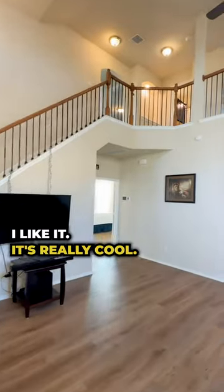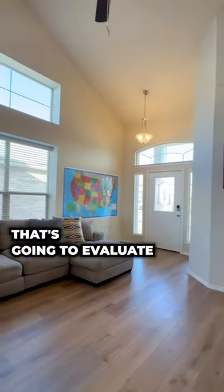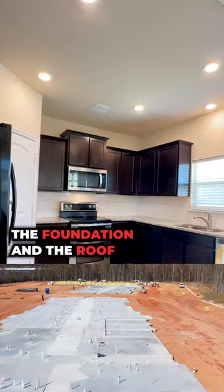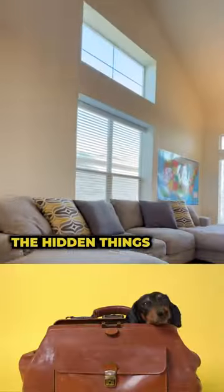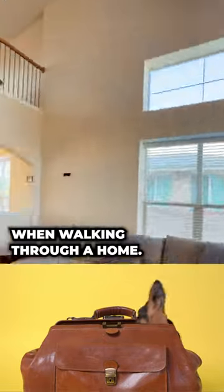Walking through it and going, I like it, I like it, it's really cool — but you need somebody that's going to evaluate the foundation and the roof and the HVAC and the electrical and the plumbing, like all the hidden things that you don't really see when walking through a home.